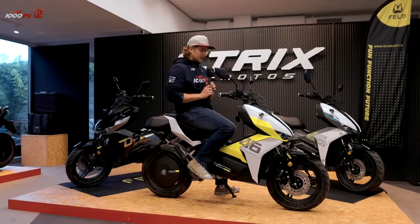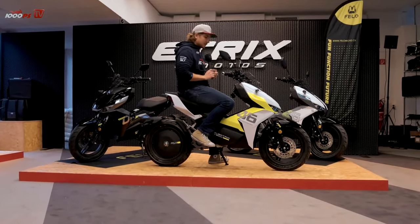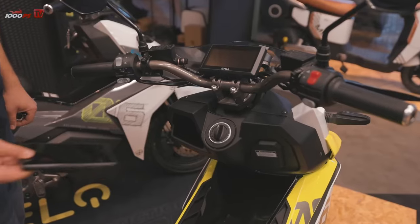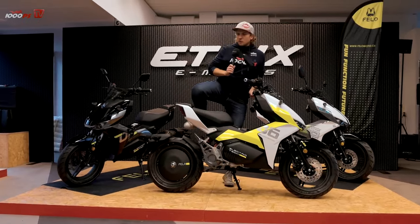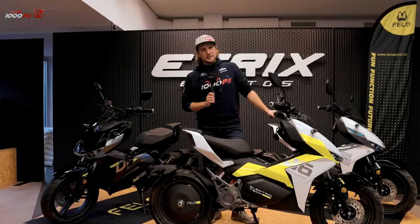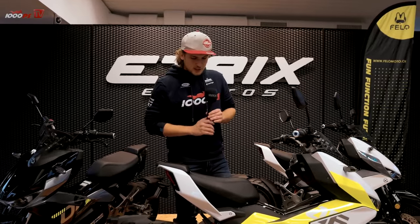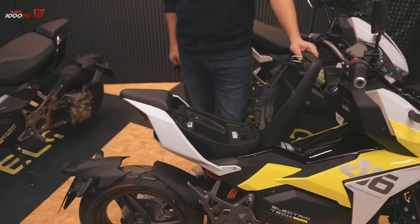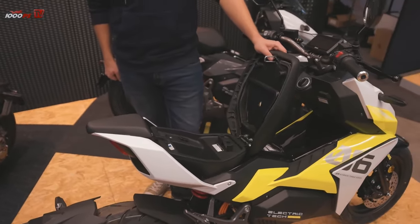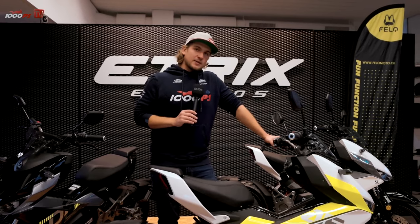Another feature I really like is keyless go — I just put the key fob in my pocket, press the button, and off I go. There's also a glove compartment, though storage space follows the half-motorcycle, half-scooter concept: not really enough for a pure scooter. There's a small compartment at the front that fits my cell phone, with a USB port to charge it, and another small compartment under the seat for a wallet and small items.